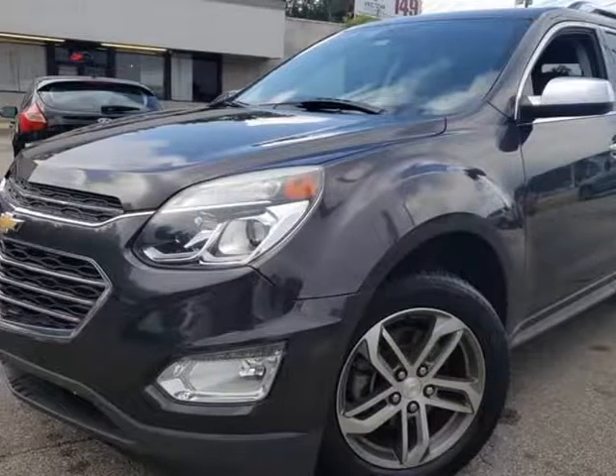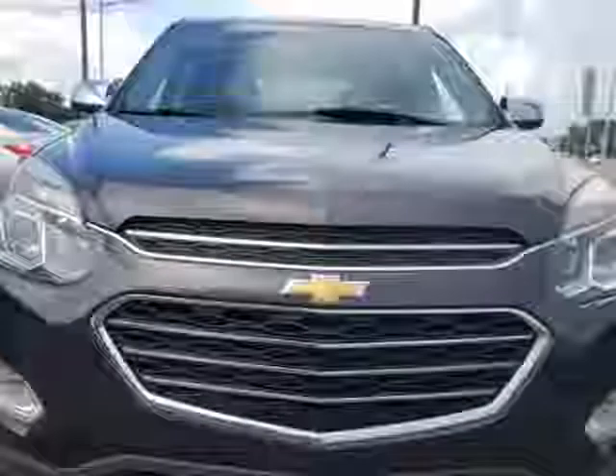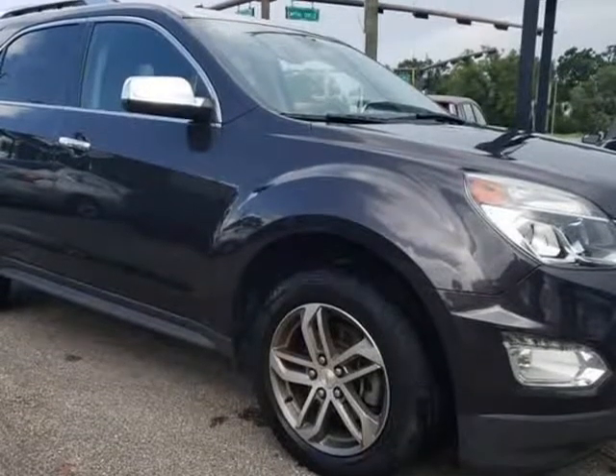This 2016 Chevrolet Equinox is brought to you by Capital City Imports. Available — don't miss out on this great deal, stock number 039T. Our excellent staff is waiting to help you find your next vehicle.